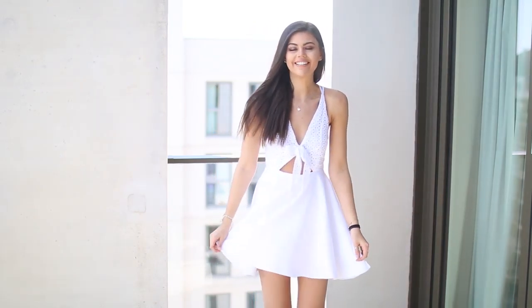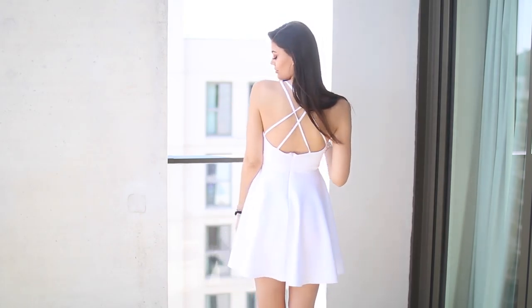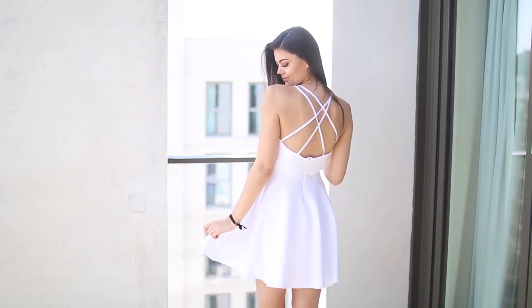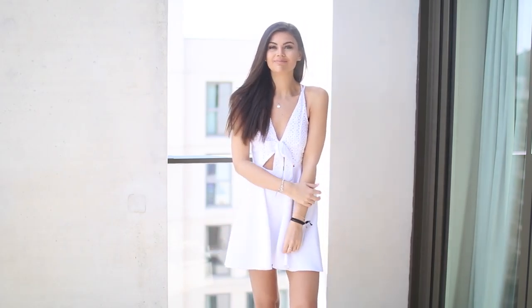The final outfit I love but I think it would be more suited to someone who has a bit more volume on top, because it's just a little flat on me. But the back is so beautiful and I just think this is so lovely. I love the bright white — it's not cream, it's bright white — it's just so flattering.